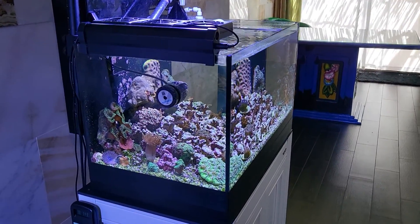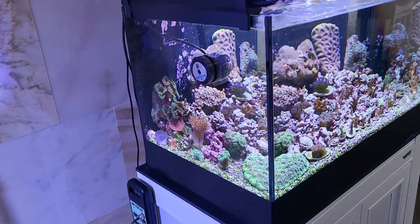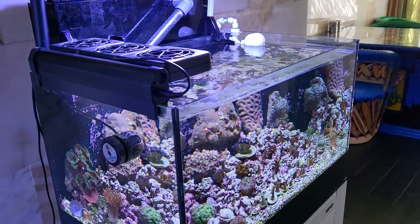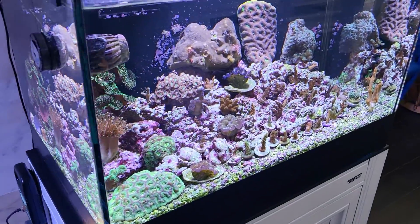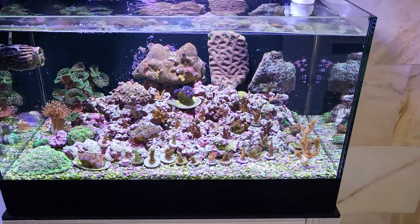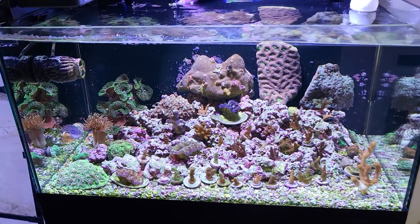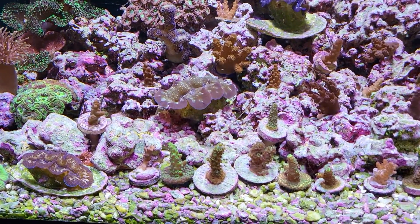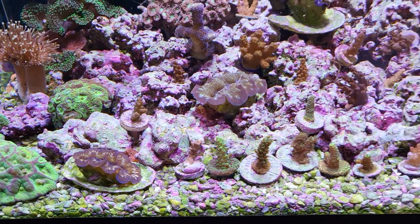I'm consistent — I've got dinoflagellates in my quarantine system, I've got them over here. Dinos absolutely everywhere. And looking in here, I've got coralline algae all bleached out and dead — what's going on in here?